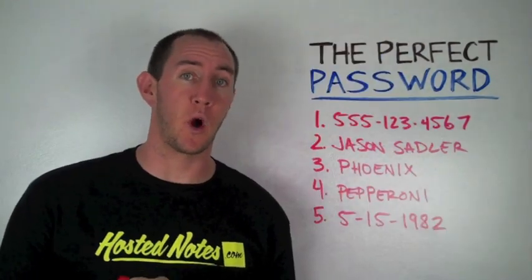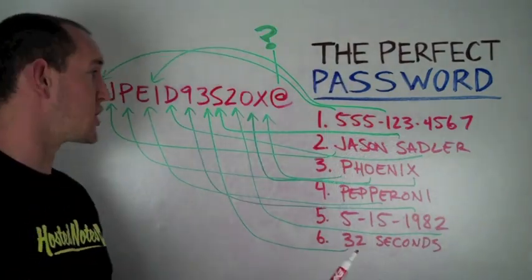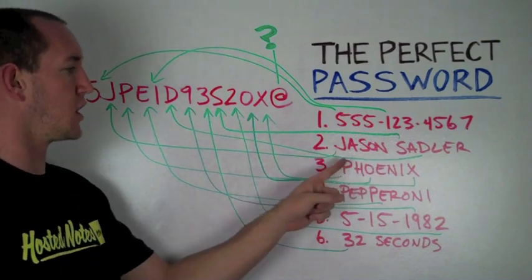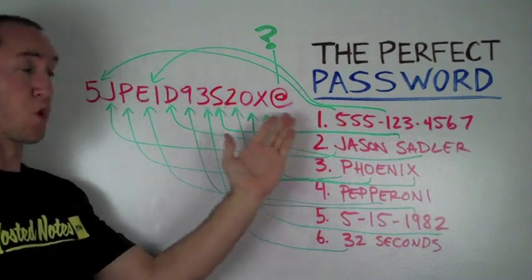Number six, how long can you hold your breath underwater? Write that down next. And ladies and gentlemen, your perfect password is right there. See how easy it is? So just follow the arrows at home to the things that you laid out, the different letters and numbers here, because this is all very important. And this just rolls right off the tongue, doesn't it?